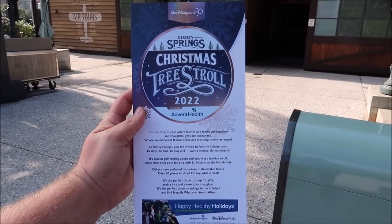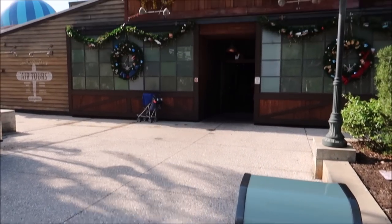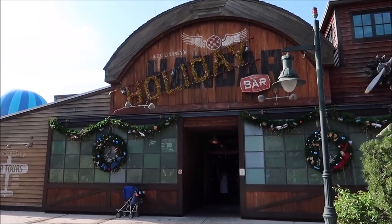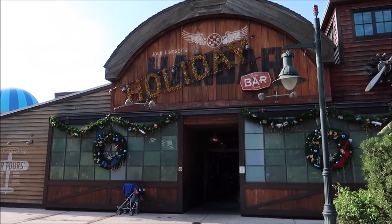Two of my absolute favorite things to do at Disney Springs during the holidays are back this year — the Christmas tree stroll and Jock Lindsay's Holiday Bar, and I'm so excited. I've seen some of the menu items and they are incredible looking. The Christmas tree stroll is free and you can pick up maps at different locations around Disney Springs. You go around and try to find these themed Christmas trees, and they added a lot of new ones this year. I'll show you a couple but leave some out since it's like a scavenger hunt.